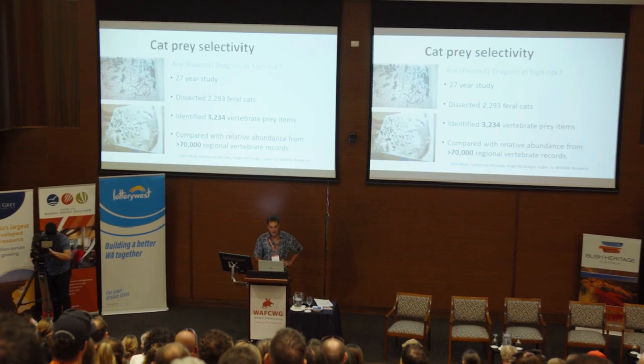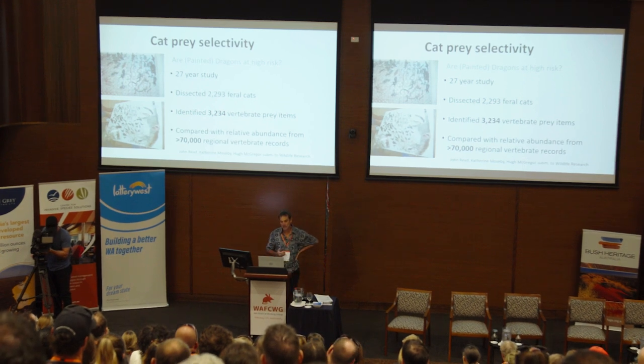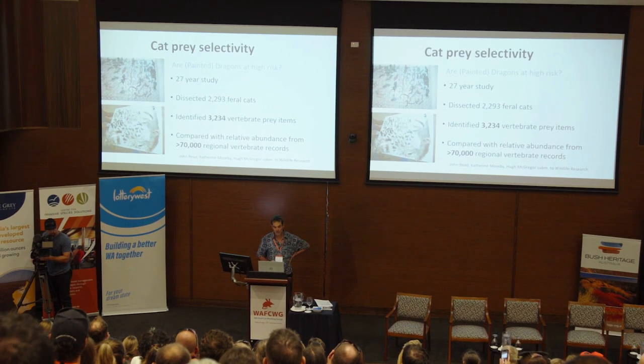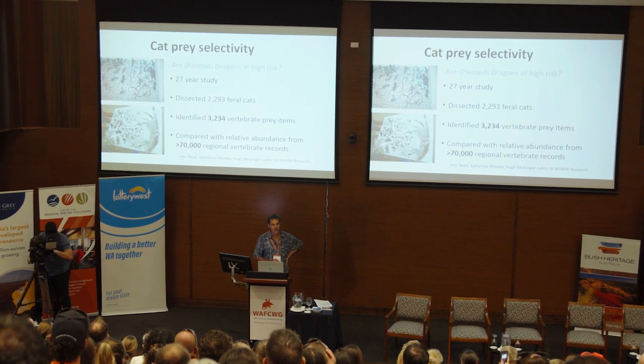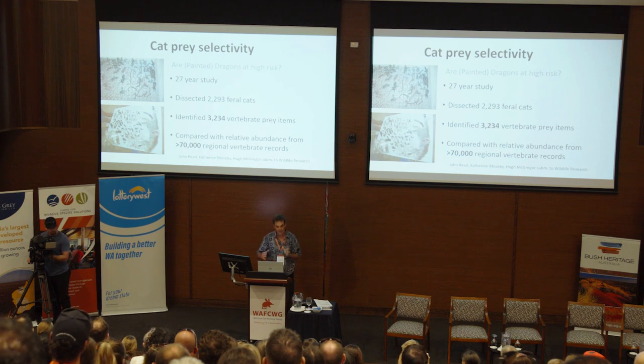What I want to talk about today is how individual cats vary and what their preferred prey is. You can see this one had 24 little painted dragons in its stomach — that's one feed for one day for one cat. That's a sample size of N equals one. We did a bigger study over 27 years in the Olympic Dam, central South Australia area, dissecting several thousand cats and identifying over 3,000 animals.